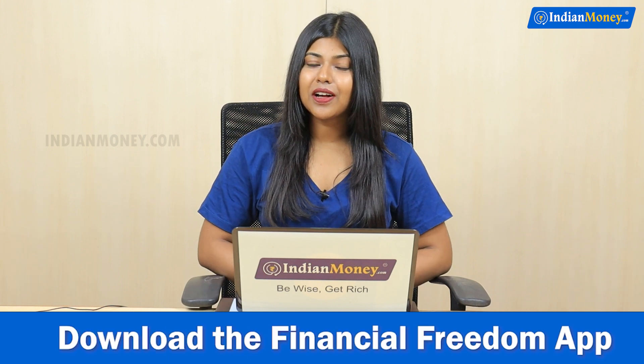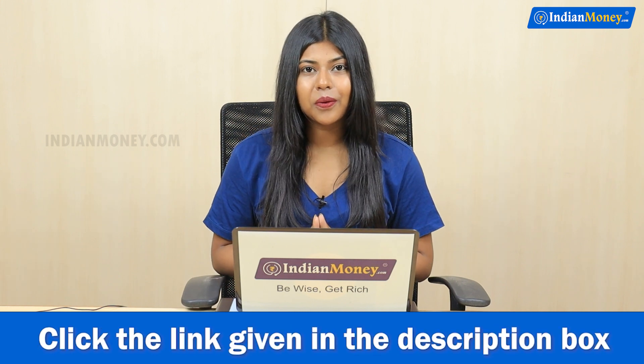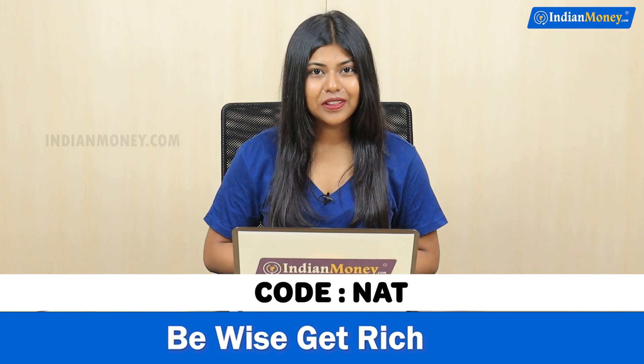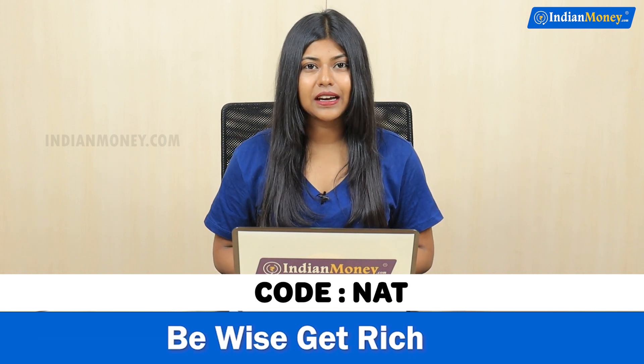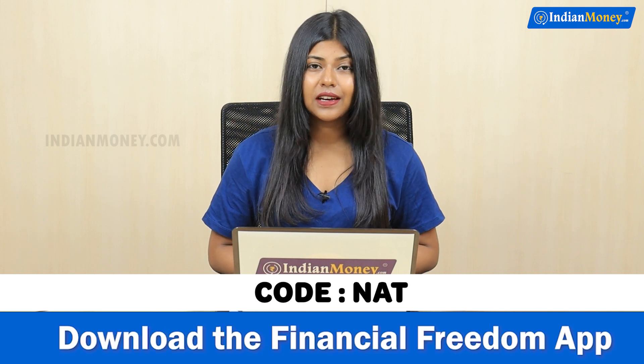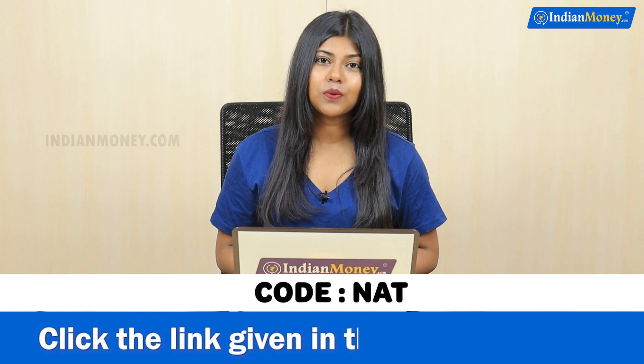In this video, if you want to learn personal finance, business courses, farming and business, or career building courses, click the link in the description box and download the financial freedom map. If you use the code NAT — N-A-T — you will get a 2000 rupees worth scholarship absolutely free.